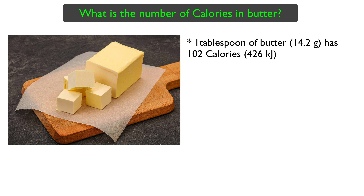If you look at the energy provided by 1 tablespoon of butter, which is about 14.2 grams, it is 102 calories.